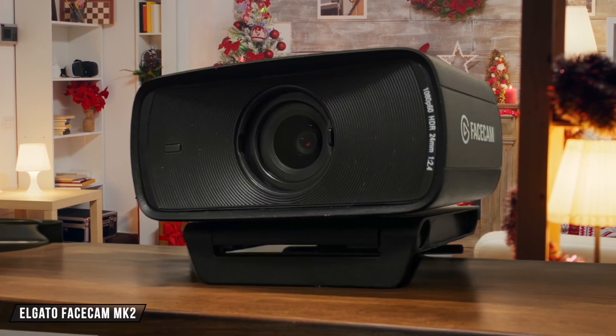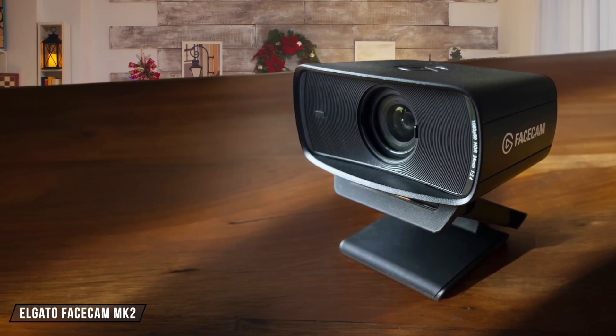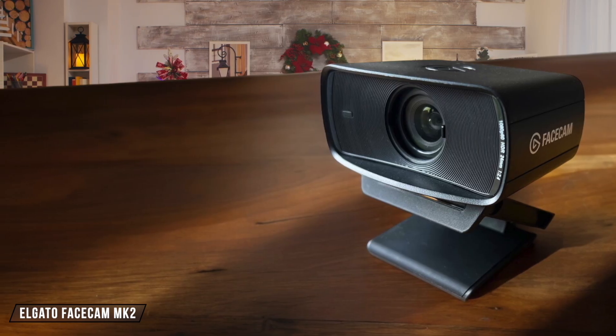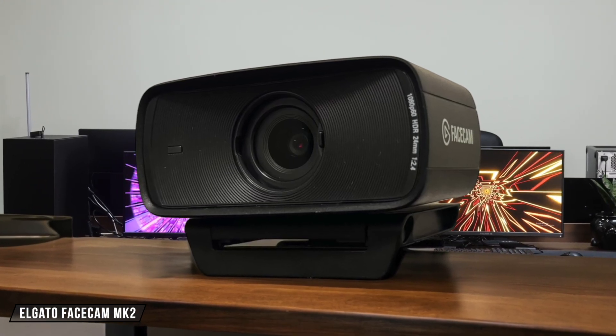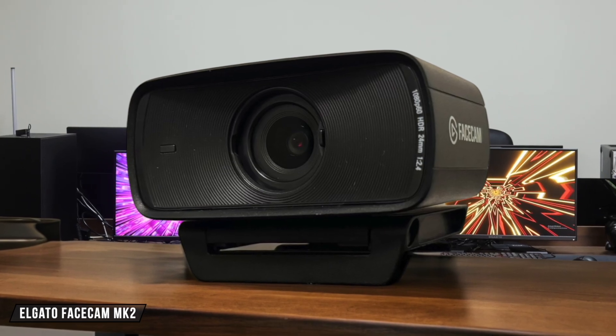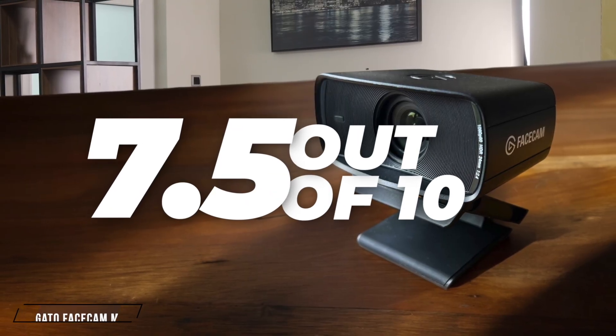The Elgato Facecam MK2 sports a highly adjustable monitor clamp with a universal screw beneath for mounts. It's designed to be compact, reducing its footprint, but the included USB 3.0 cable is incredibly rigid, which can interfere with camera positioning. It gets a 7.5 out of 10 for its compact design and good mounting options, but the cable rigidity is a downside.